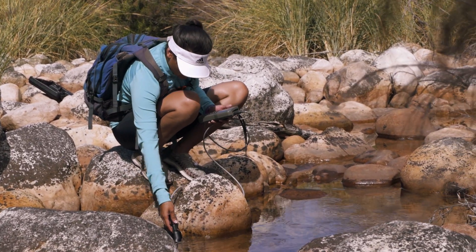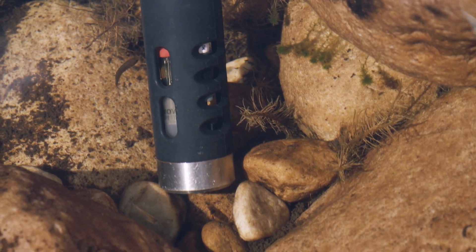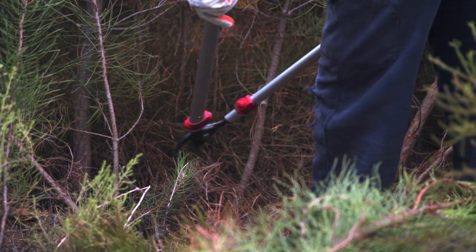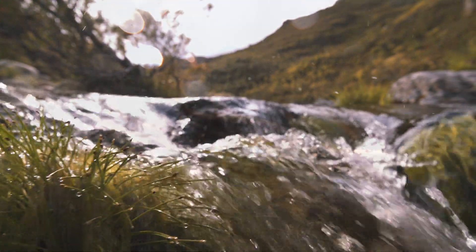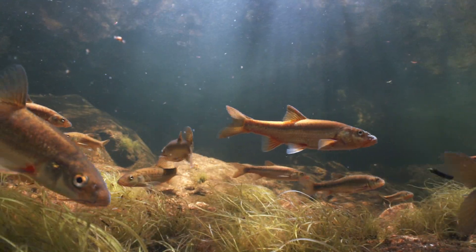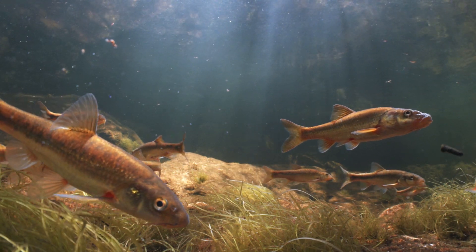Scientific data collected thus far show that removing invasive plants improves the quality and quantity of water flowing through these rivers. These benefits ensure that endangered fish, like the redfin, have the conditions they need to thrive.